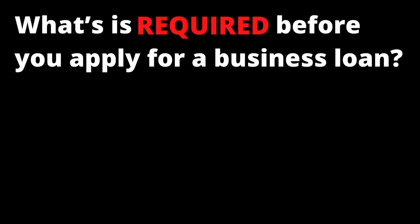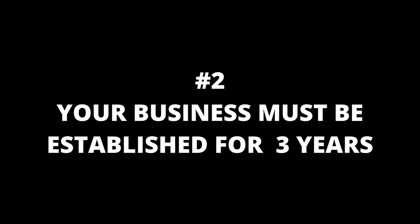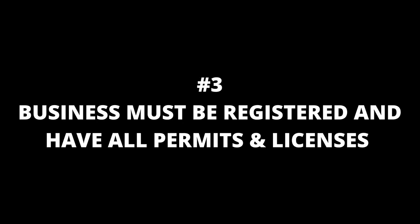What is required before you apply for a business loan: number one, your credit score has to exceed 650; number two, your business must be established for at least three years; number three, you must register your business and obtain all permits and licenses.